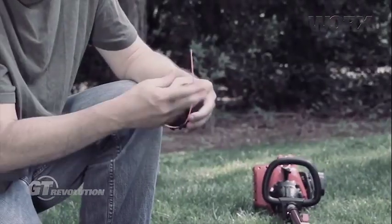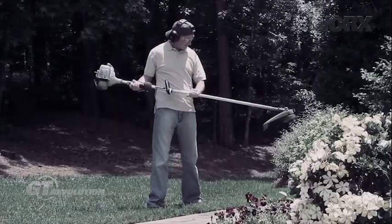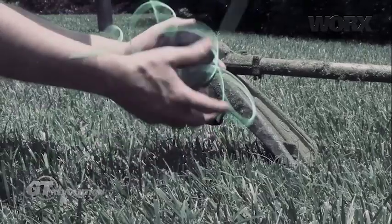You're cutting, it gets caught, it gets tangled, it seizes up. A 15-minute job turns into half an hour because you spend 15 minutes just trying to fix all the line problems. So we really challenged our engineers and some of our product developers to figure out how we could solve that problem.